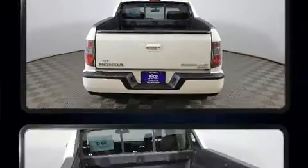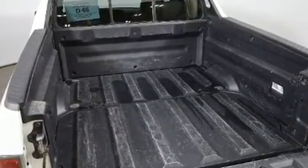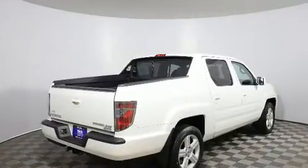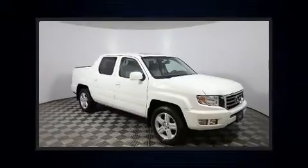A 3.5-liter V6 engine pairs with a sophisticated five-speed automatic transmission, providing a smooth and predictable driving experience. Four-wheel drive allows you to go places you've only imagined.